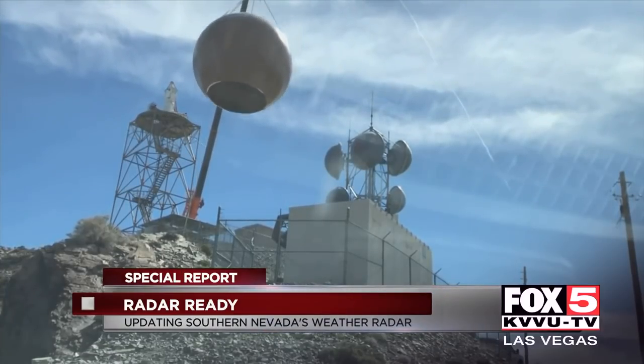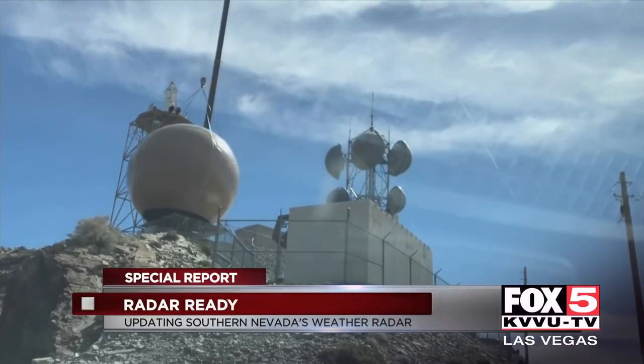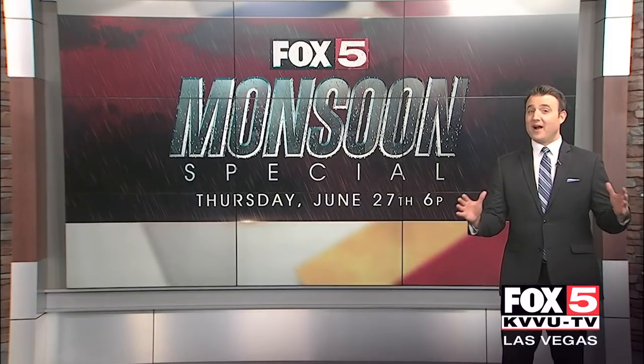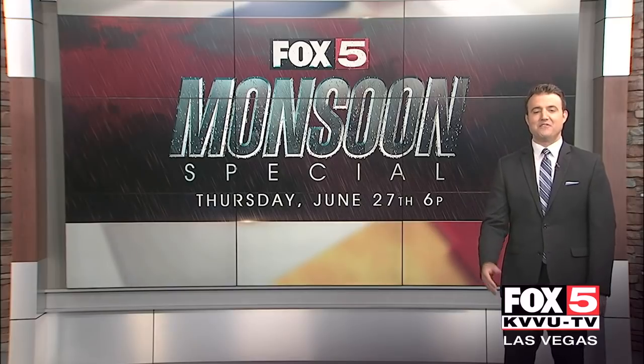The goal is to extend the radar's lifespan well into the 2030s, until the next generation of radar technology takes its place. The radar is ready to go for the summer monsoon, the time of year when we see the most thunderstorm activity around southern Nevada.